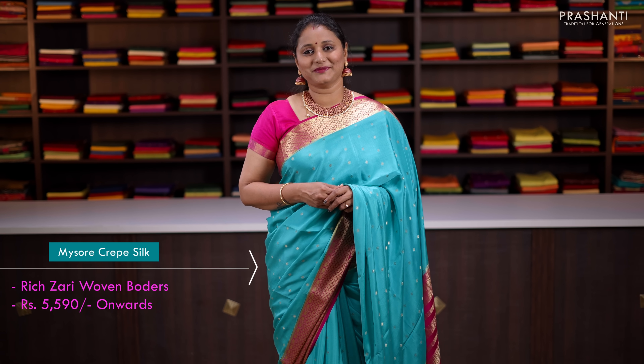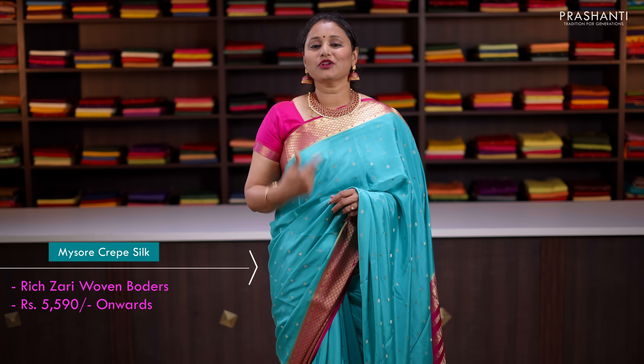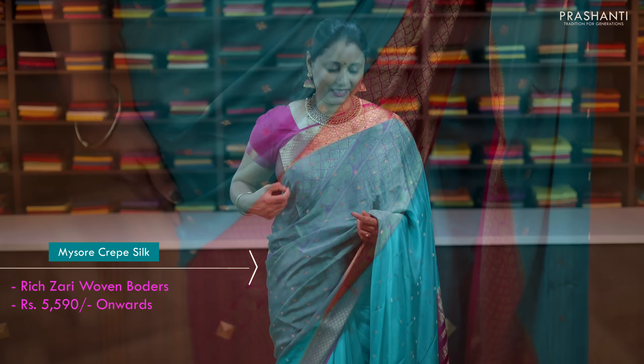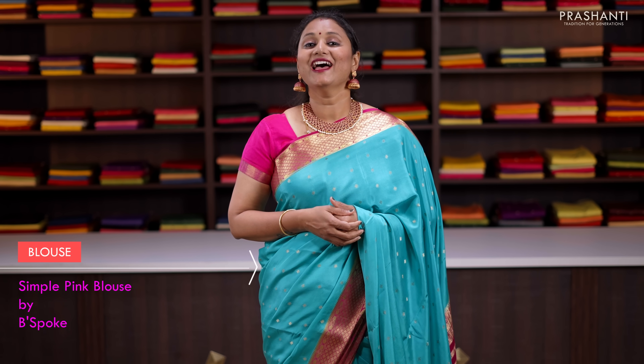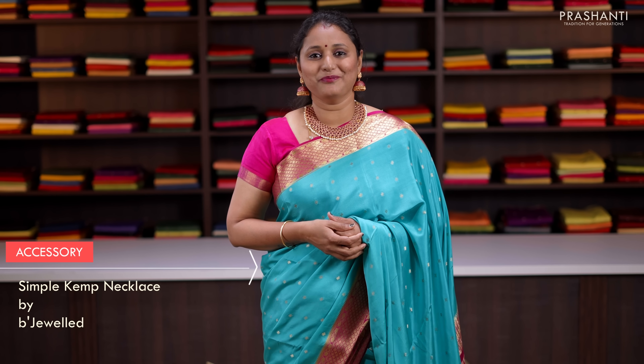Today I'm wearing this beautiful pure Mysore crepe silk saree — a lovely colour combination of teal with pink, with short and long rich zari woven borders on either sides, and simple small zari buttas running all over the body. This has got a contrast zari woven pallu in pink and a plain pink blouse. I've matched it with a kemp necklace and a matching Jumka from Beechwild.